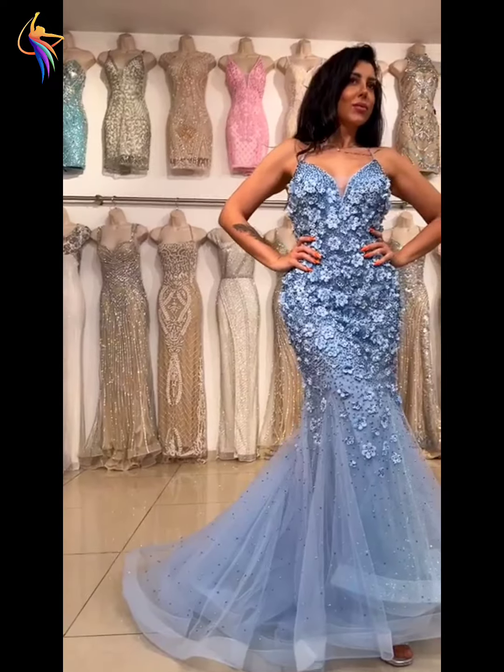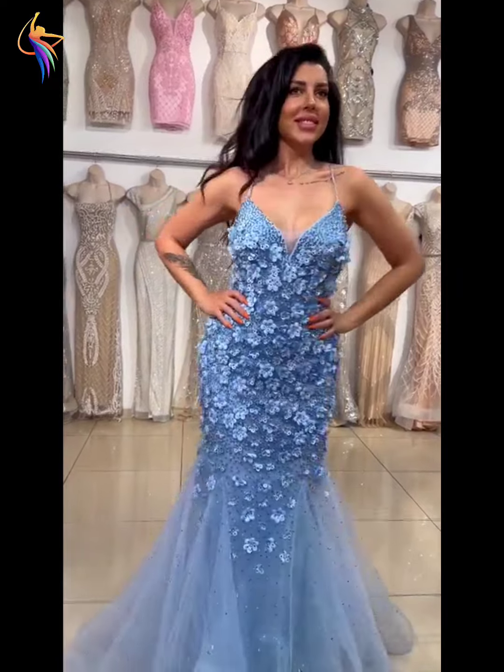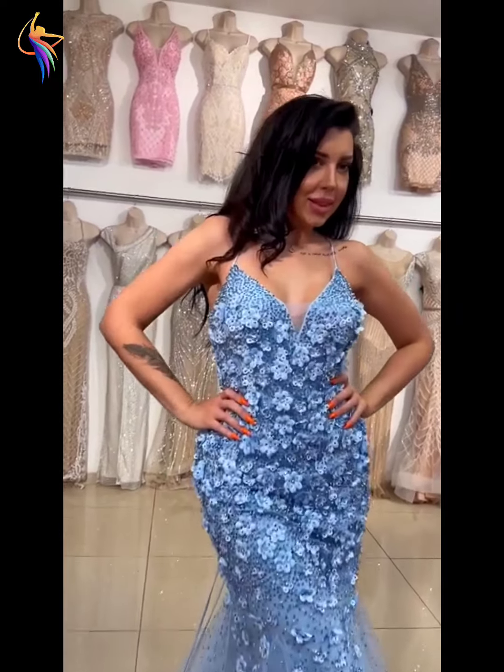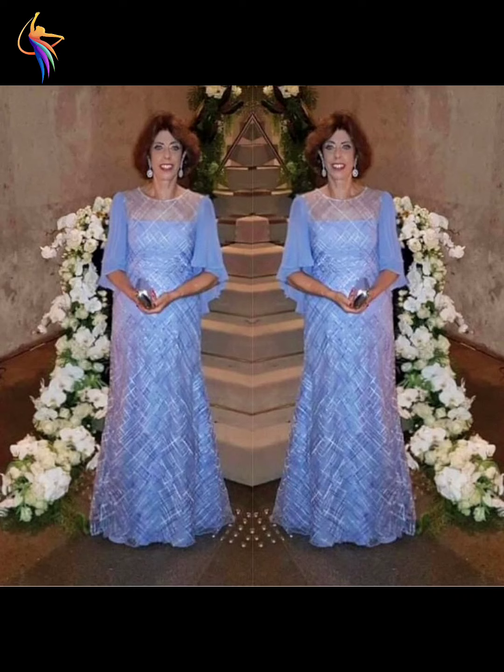Assalamualaikum everyone, welcome back to our dress fashion YouTube channel. In this video you can see amazing flower embroidery dresses design — amazing mother of the bride dresses, wedding dresses, prom dresses designs. I am showing these on my video today, so girls and guys please watch till the end of my video and enjoy.